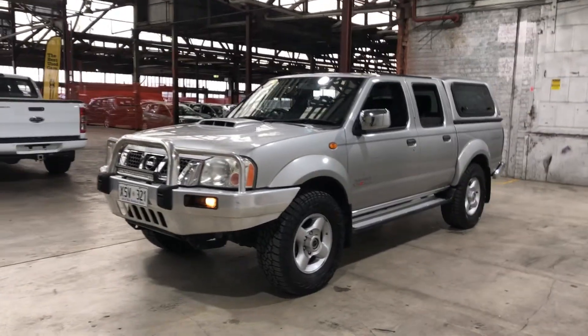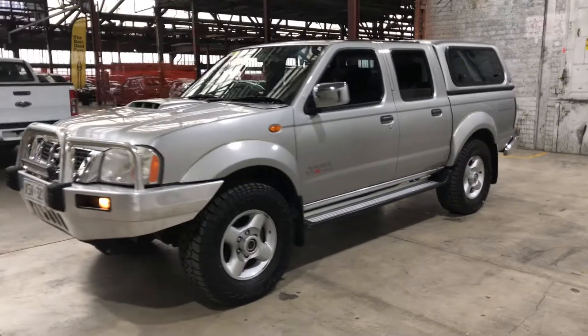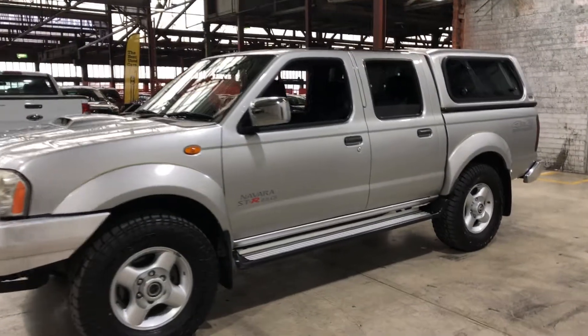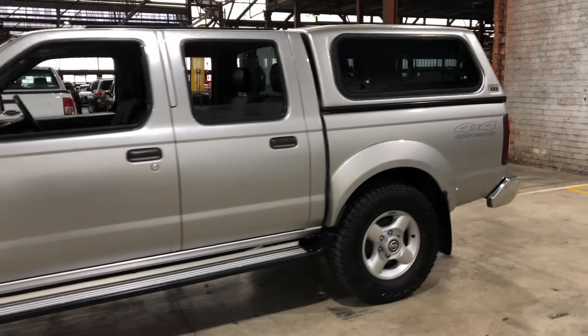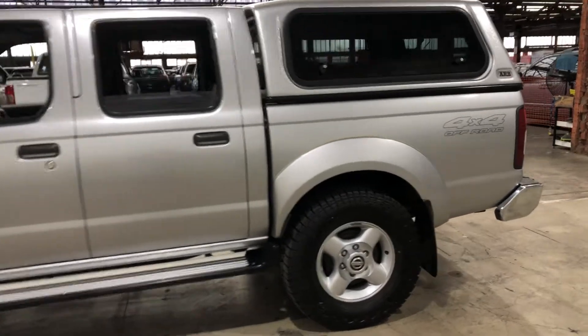Hi guys, thank you for your inquiry on our 2008 Nissan Navara. This Navara is powered by a 3 litre turbocharged diesel engine with a fuel efficiency of just 9.6 litres per 100k.